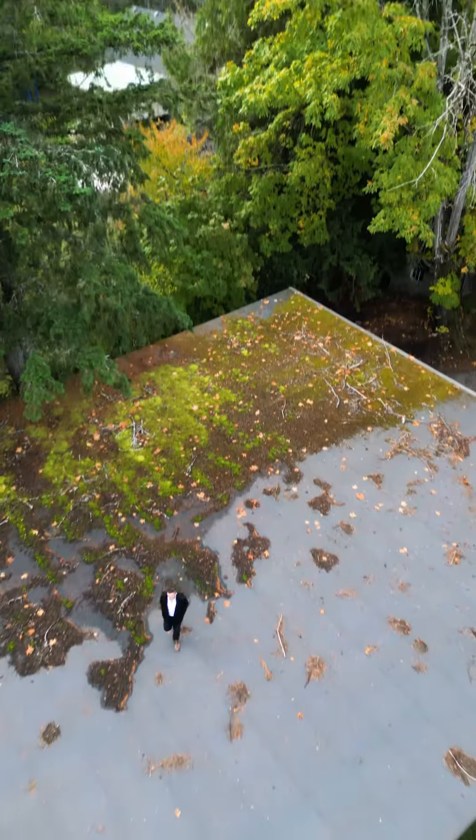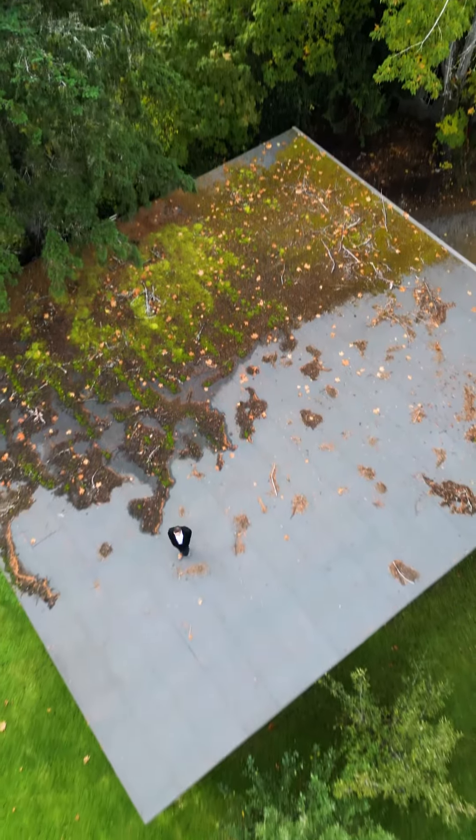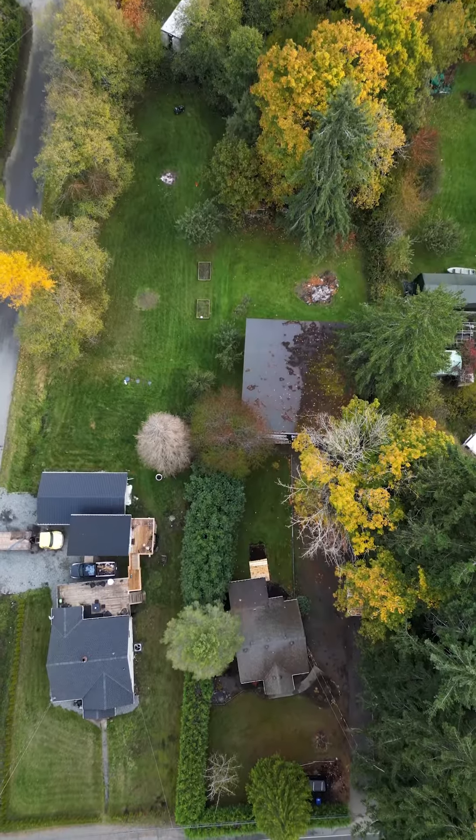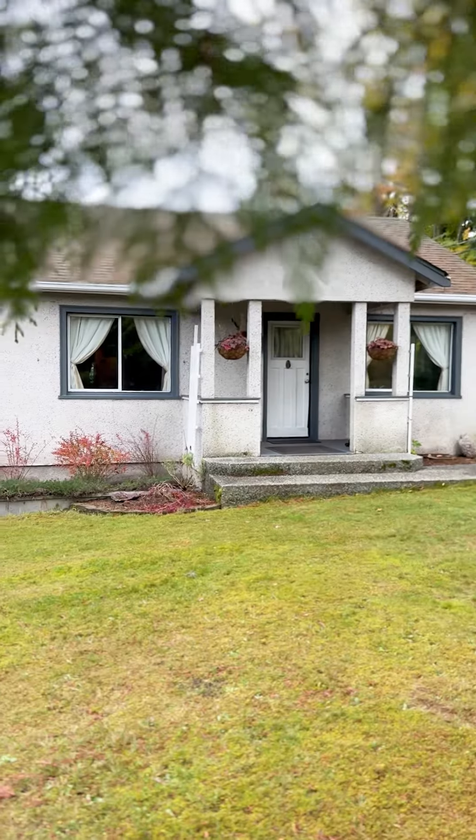Welcome to our newest listing in Chimayness. If you're looking for a shop, this place has a monster of a shop. Allow me to introduce you to 10835 Chimayness Road. It's on a 0.73 acre lot. The house is super cute, it's updated, it's move-in ready. Can't beat it.